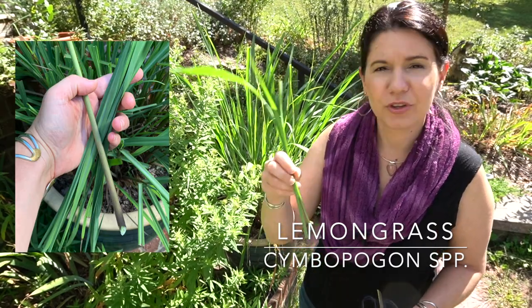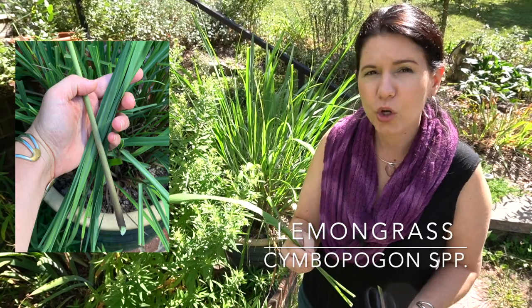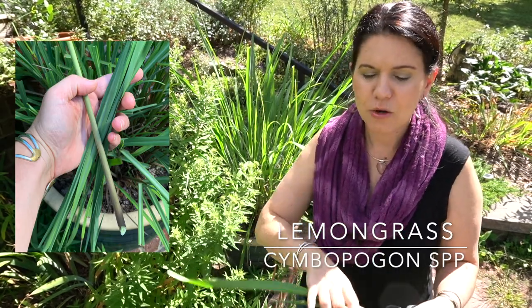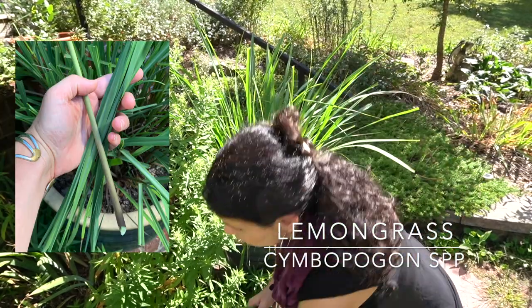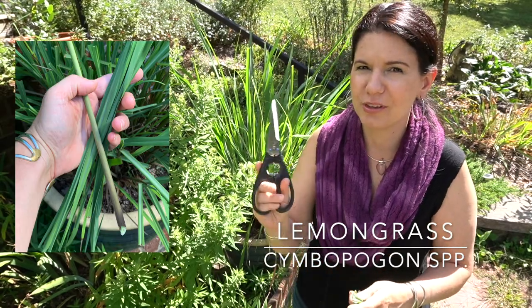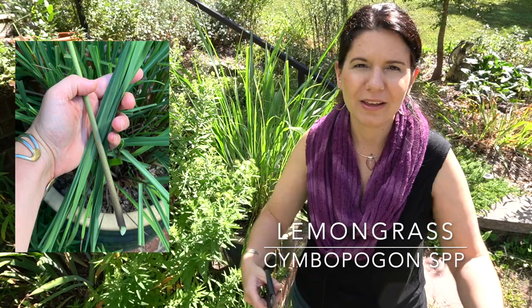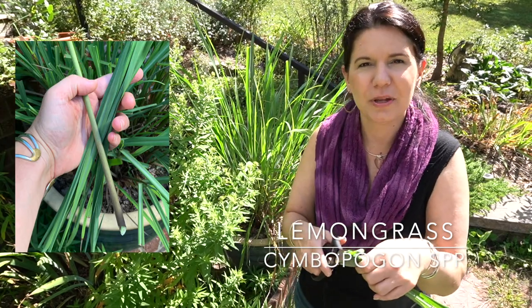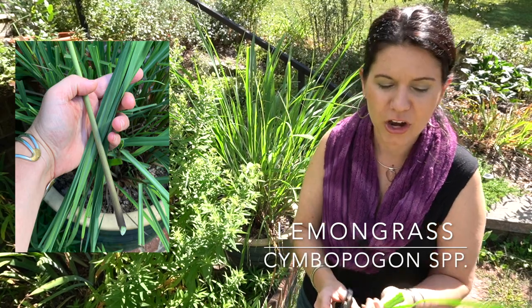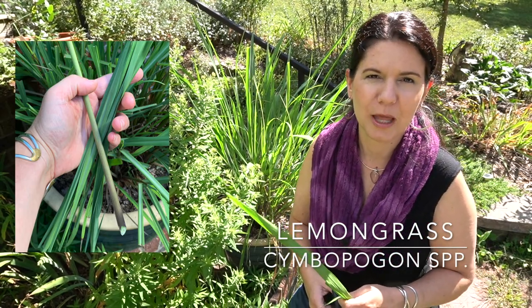I actually think I prefer the flavor of lemongrass stalks that have been previously frozen over ones fresh from the garden, because freezing breaks down the cell walls just a bit and they release their flavor much better to things like seltzer or cordials. I tend to use them especially in seltzer cordials. I'll also infuse whole stalks into soup broth — really great with chicken, vegetables, or fish — or use them to make curry pastes, which I'll freeze or use fresh.